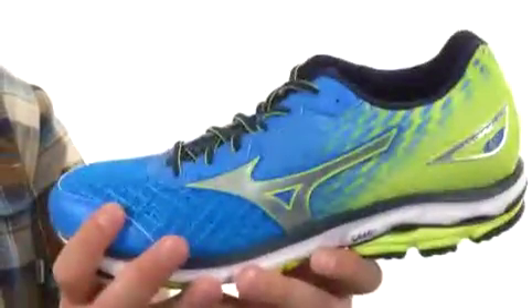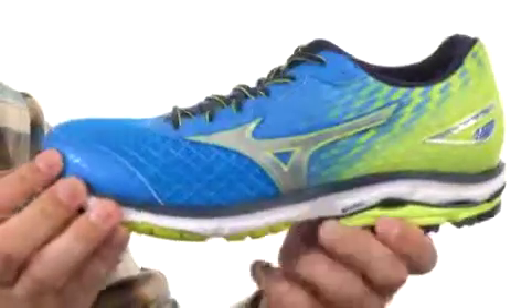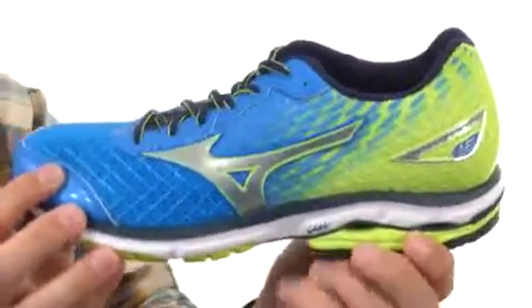You have smooth ride engineering that'll give you great heel-to-toe comfort with every single stride. You also have an SR-Touch midsole technology that'll give you amazing shock absorption as well.